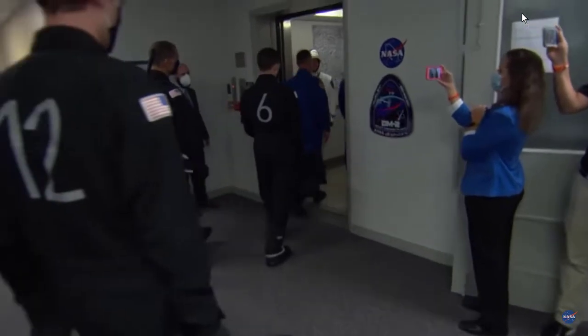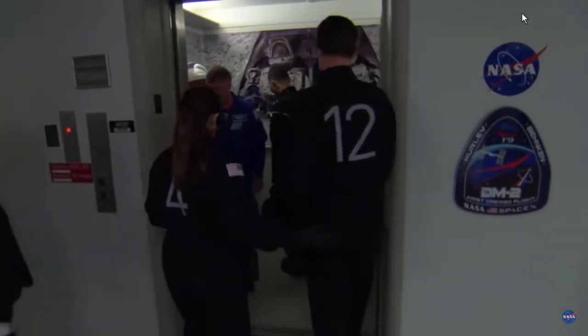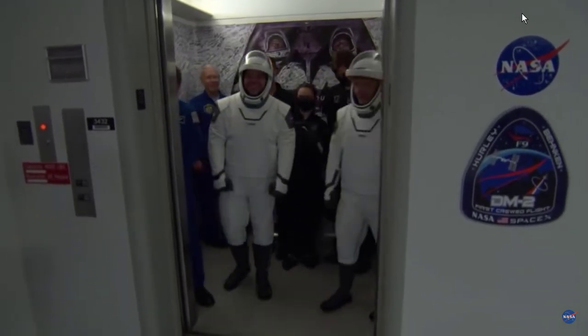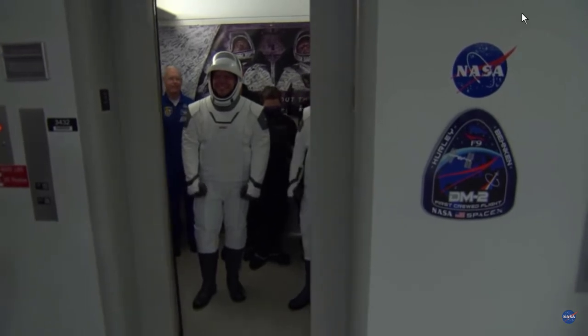You can't see it from here, but there is a banner hanging on the wall of the elevator with the signatures of all the people who worked on this mission. It was really important for them to hang that up in there so Bob and Doug could see it.